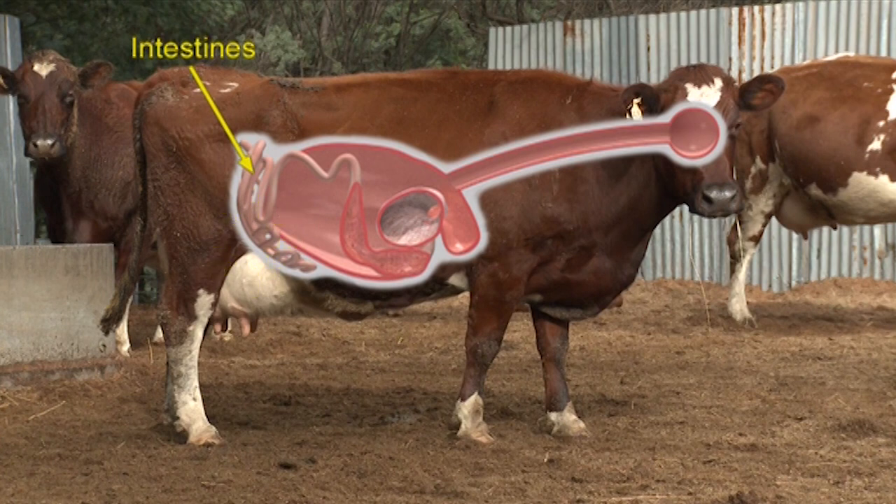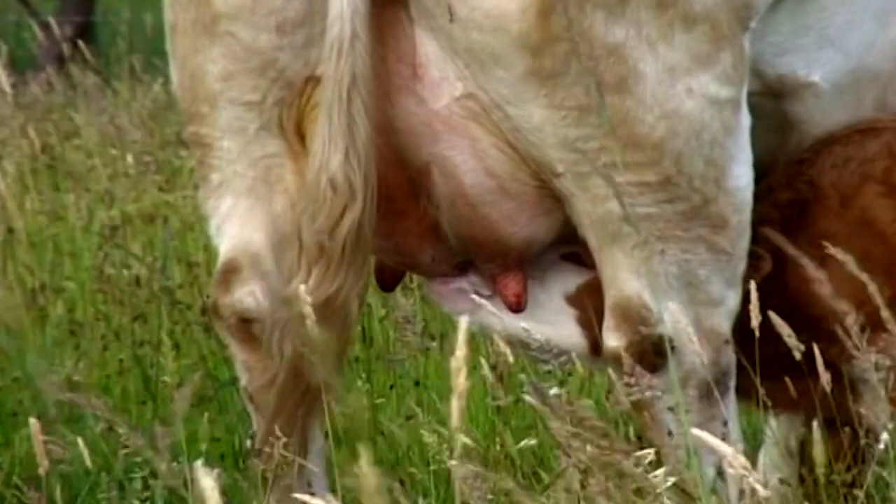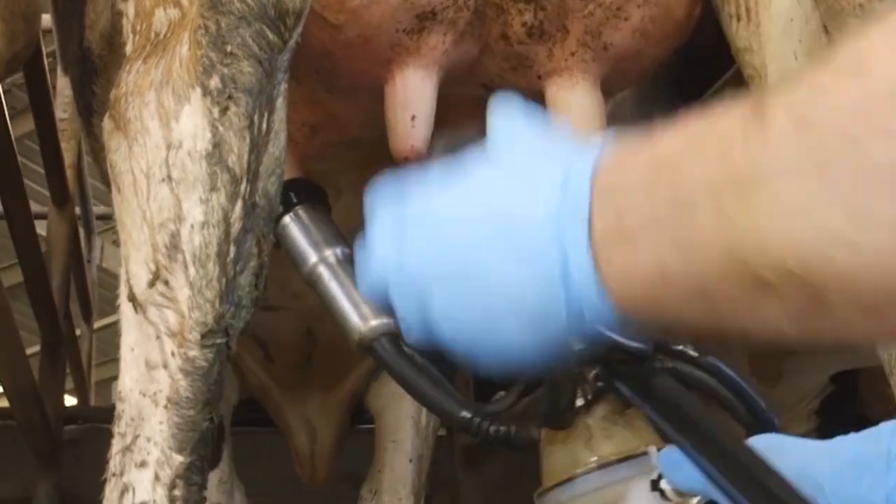The grass then passes through the intestines, where all the essential nutrients the cow needs to stay healthy and strong are absorbed, and some are transported to the udder where milk is made and stored. From the udder, the milk is squeezed from the cow's four teats when she is milked.